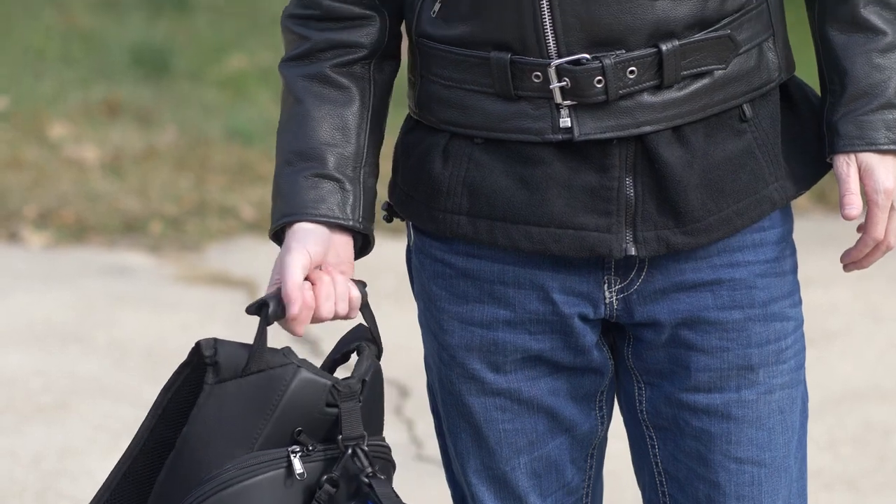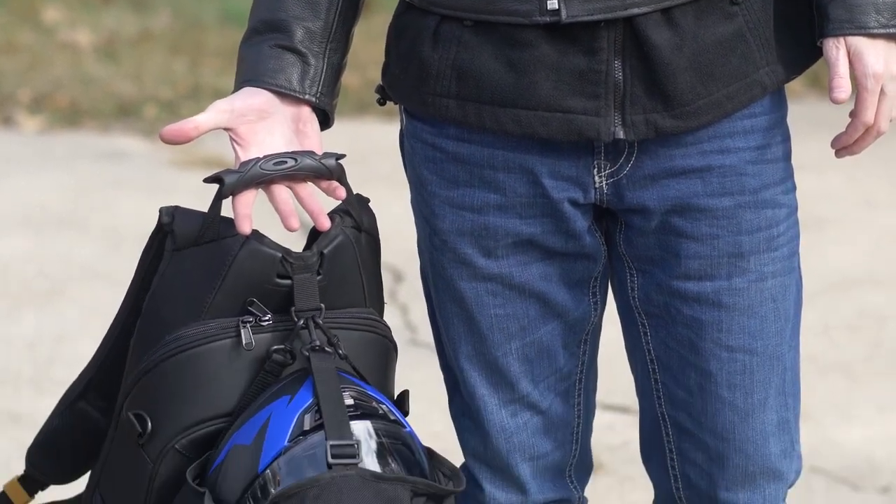With the premium straps, handle, and zippers, it's an amazing backpack.